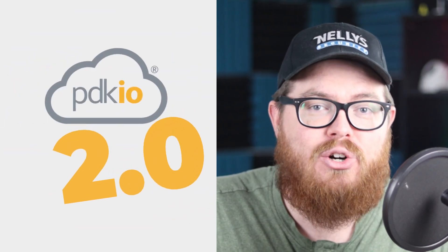PDKIO 2.0 is coming and it's big. It's got a lot of great updates that bring enterprise-level features directly to your PDK Red system. This is going to be great for your multi-site clients, but even if you don't cater to enterprise-level customers, there's still something for you in this update.